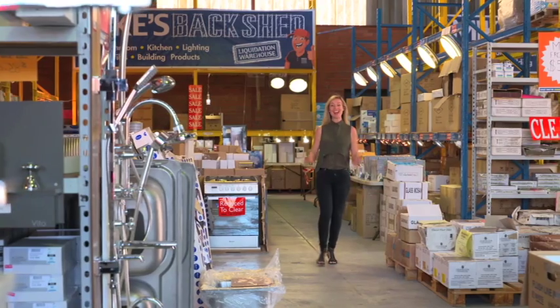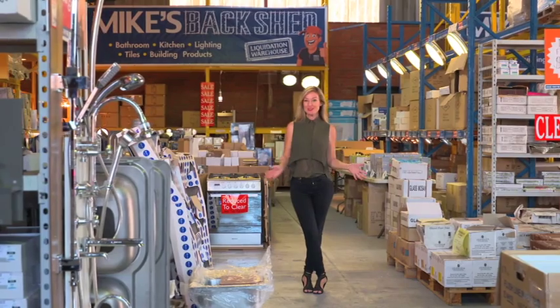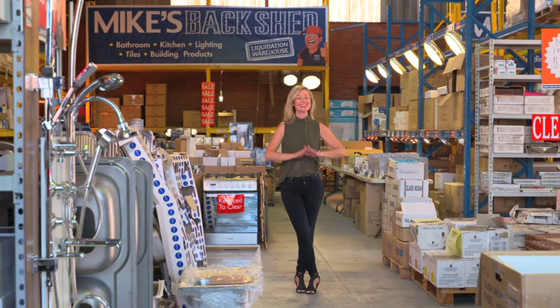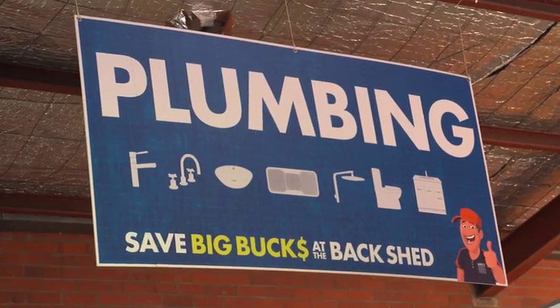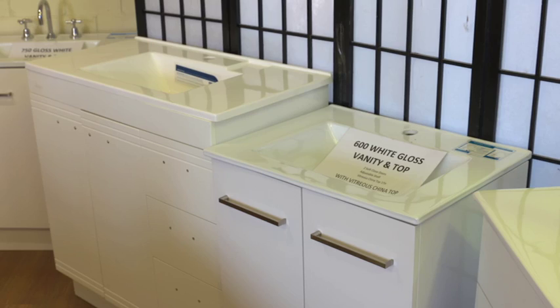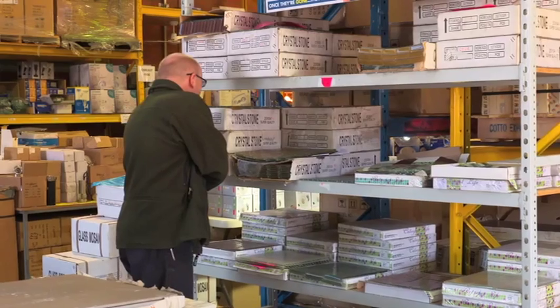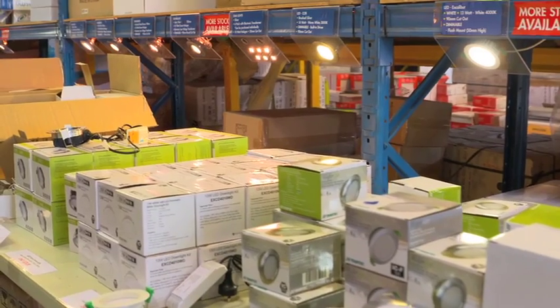Builders, renovators, DIYers and handymen, listen up. We have found your local one-stop shop with wholesale prices and good old-fashioned family-style service. Mike's Back Shed here in Osborne Park has everything you need — brand new or discontinued at a fraction of the cost. Mike Rigo has spent over 30 years in the plumbing and building industry and saw a gap in the market — a need for the ultimate Back Shed that stocks a huge range of everything from sinks and taps, ceiling and exhaust fans, ceramic and porcelain tiles and the latest in LED lighting at warehouse direct prices.